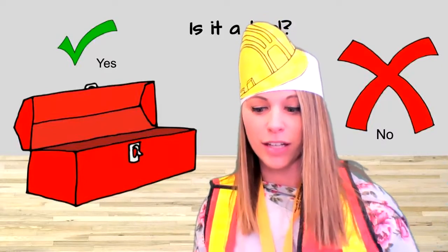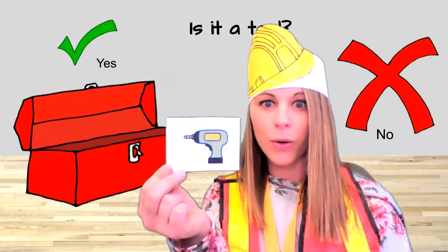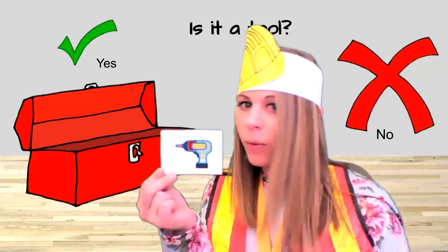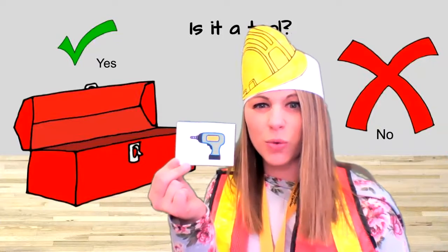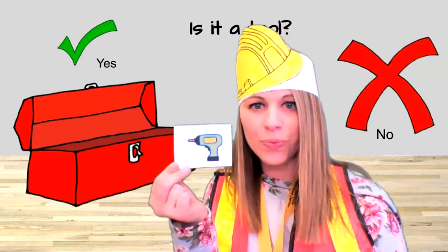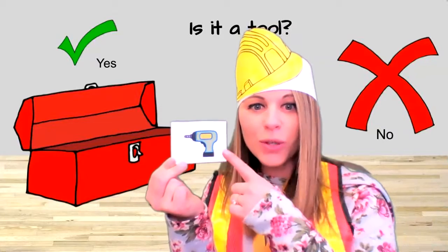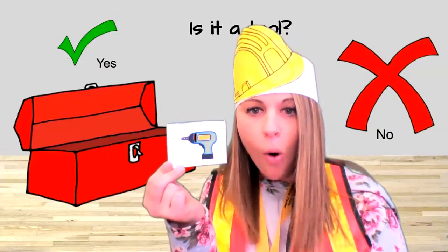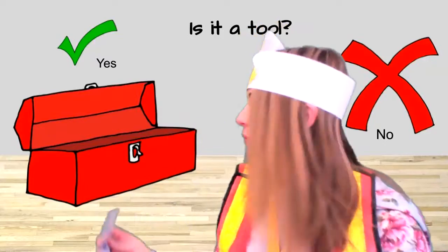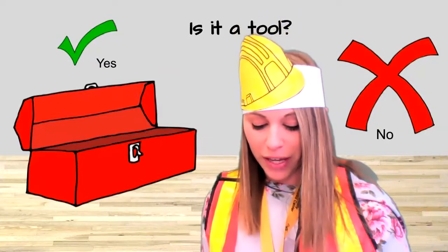Now I found a drill. What do you think? Is a drill a tool? Yes or no? Yes! We use a drill to make holes in things. Let's put my drill in my toolbox. All right, let's keep going.